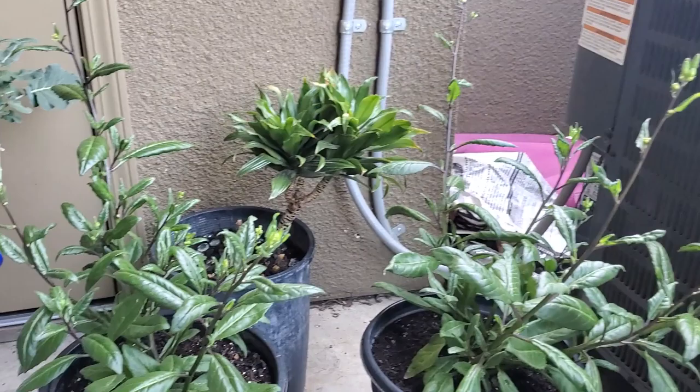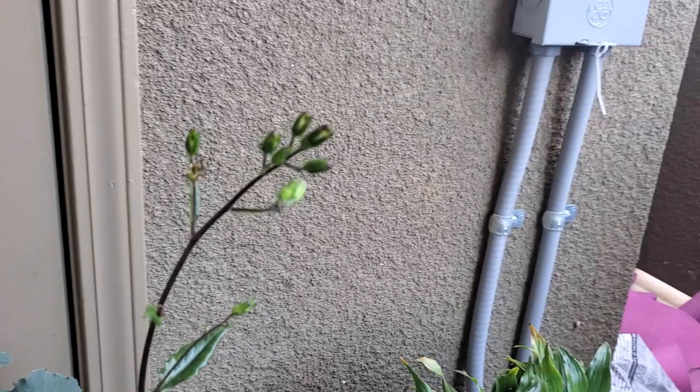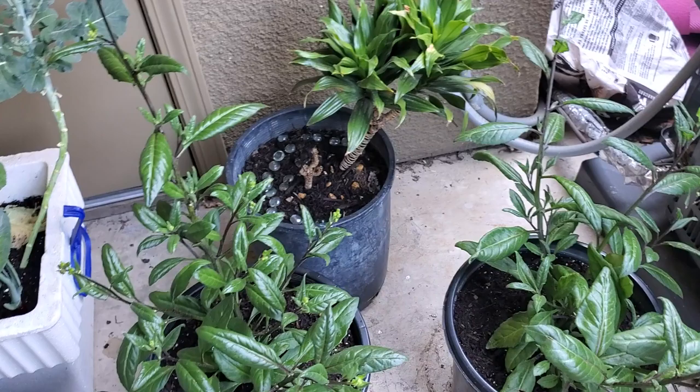This is longevity spinach — I have two of them. This one was getting aphids right up on this little spot, the new growth, but I sprayed them off and sprayed neem oil on it and it seems fine. It was just a few days — it never got out of hand.